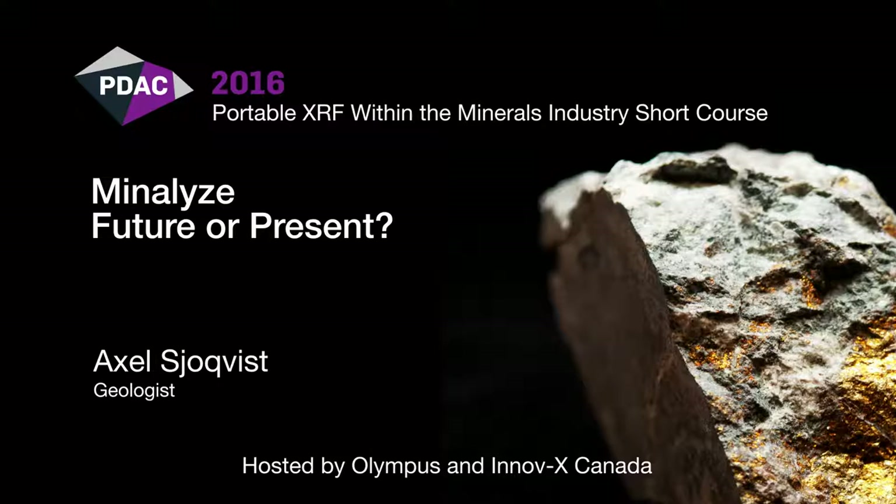The next speaker is Axel Zierkvist. Axel is a geologist at Minnalise, where he works with the development and operation of exciting new drill core scanning technology. It is a real pleasure to have Minnalise here today. Their platform is the Minnaliser CS, a comprehensive and self-contained XRF unit which collects drill core data from photographs to X-ray fluorescent spectra. Axel is developing and optimising reference materials and is responsible for analytical quality control. He is also working on his PhD thesis on temporal and petrogenetic aspects of zirconium and heavy rare earth element mineralisation at the Nora-Kar Alkaline Complex in southern Sweden. Over to you, Axel.